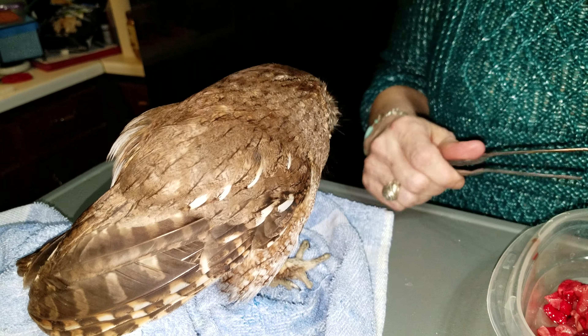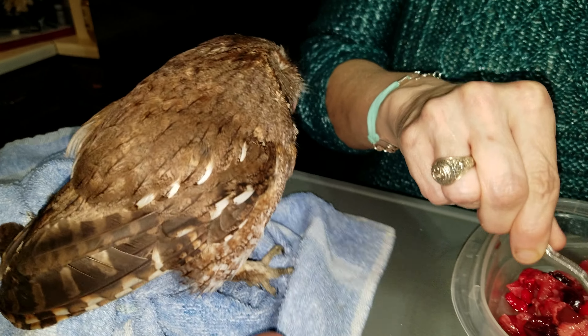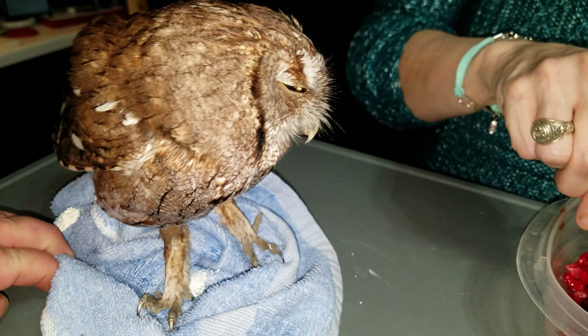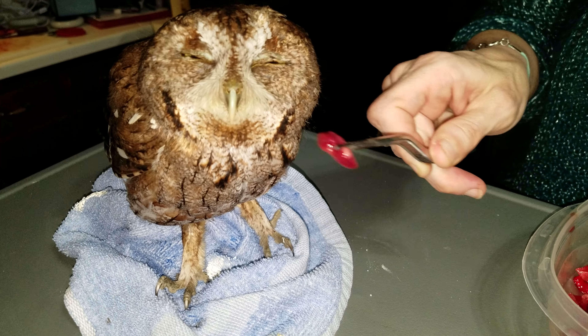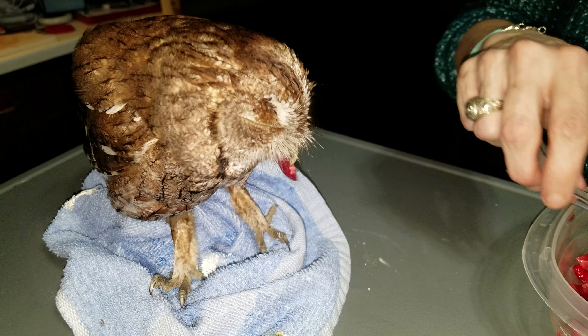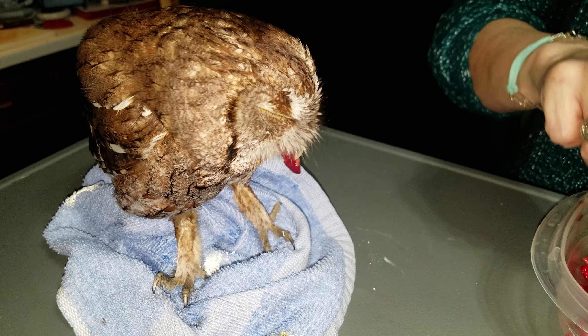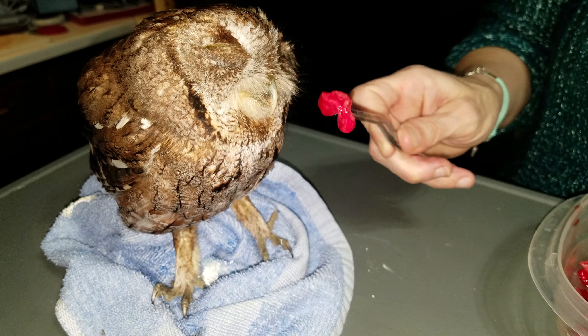Very pretty birds, very common in the DFW area. Many people have them in their backyards but don't realize it. They do not hoot like most people think owls do. They have a very soft trill sound, almost sounds like a horse whinny. Most people mistake them for crickets, insects, or frogs.